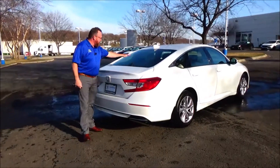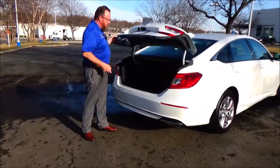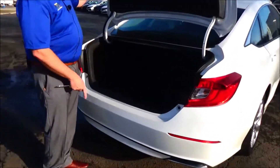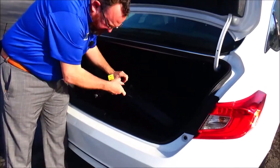Wrap-around tail light, rear window defrost, high mount brake light, and remote access to the trunk. There's also a backup camera, all-season mats, fold-down seat, and the spare tire, jack and tools are all underneath.